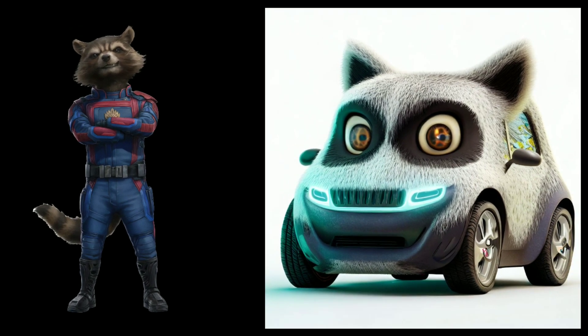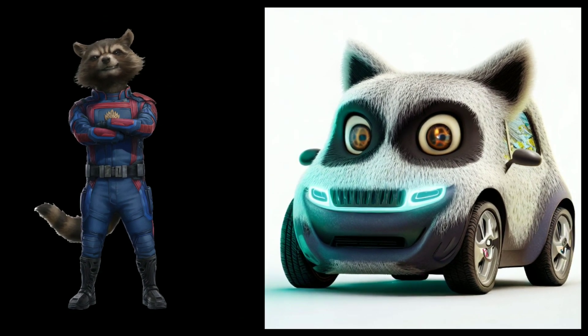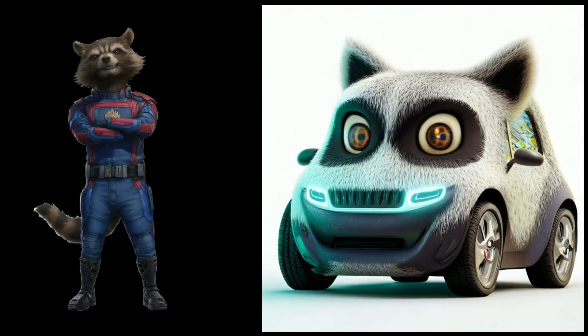For a touch of whimsy, we have the Raccoon themed car. Playful and cunning, this vehicle captures the spirit of these clever creatures.